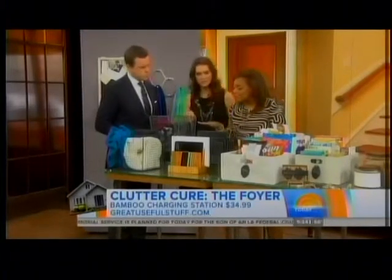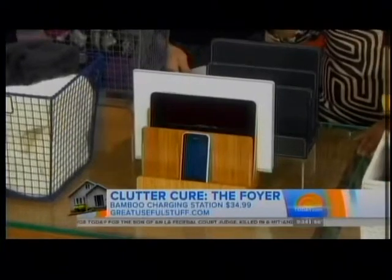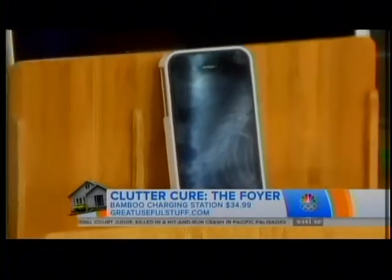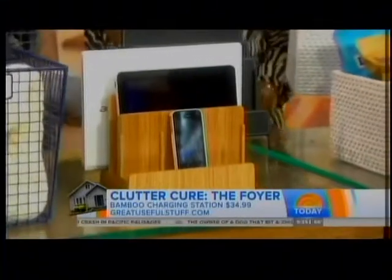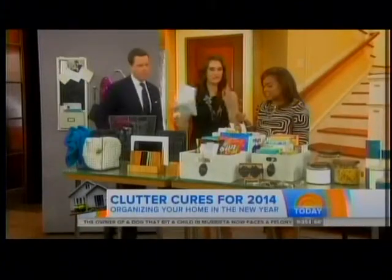Here's the story — we have way too many cell phones and devices. What you want is a very attractive charging station like this one, available after January 10th at greatusefulstuff.com. You can put up to three cell phones, a laptop, an iPad, and all the wires go underneath. That's the problem with the wires — you hide everything, because you want it very pretty too.